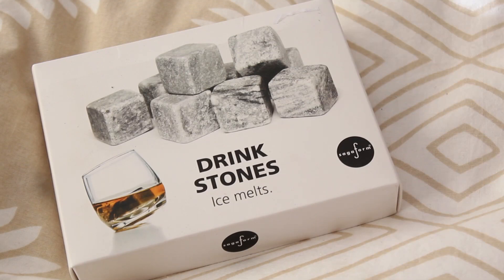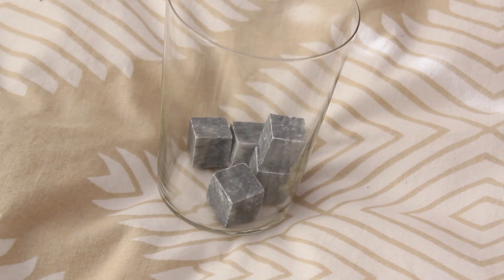Next up are these drink stones. You just pop them in your freezer and put them in your drink to keep it cold without diluting it. It's gonna be awesome to use when I have my friends over for a party — perhaps a whiskey tasting maybe.